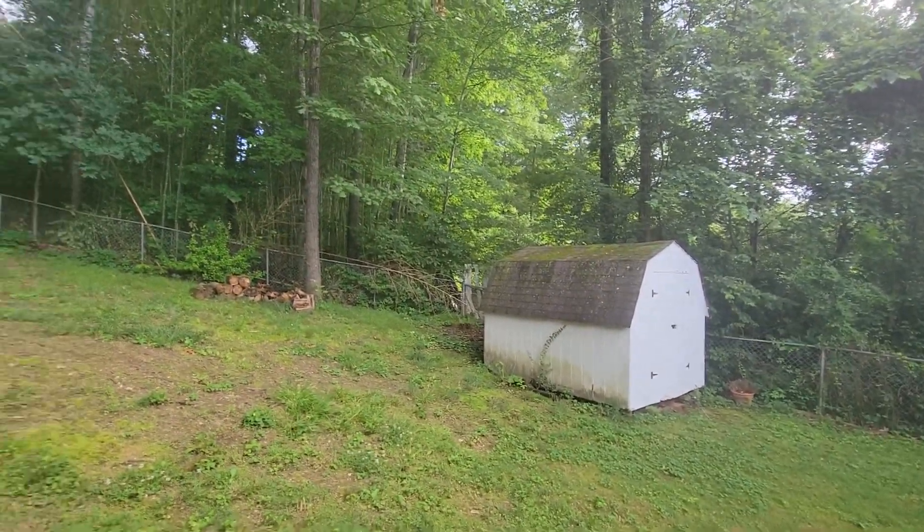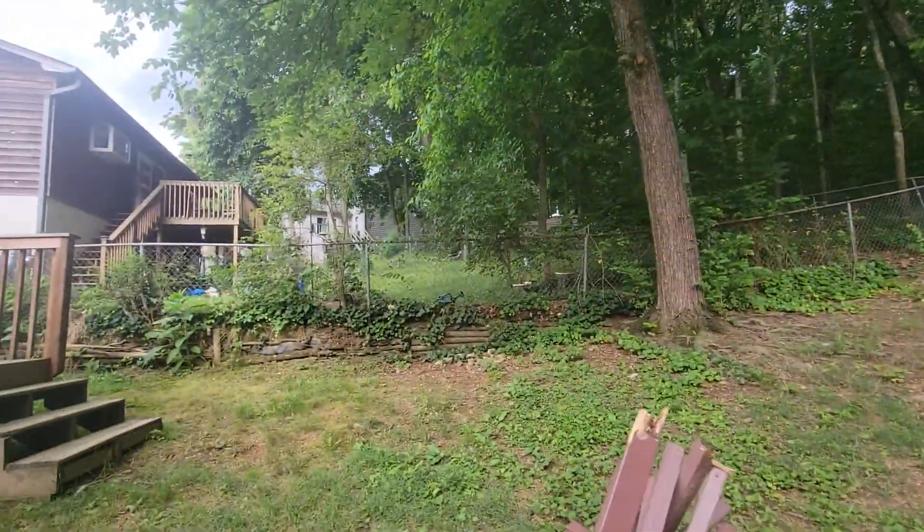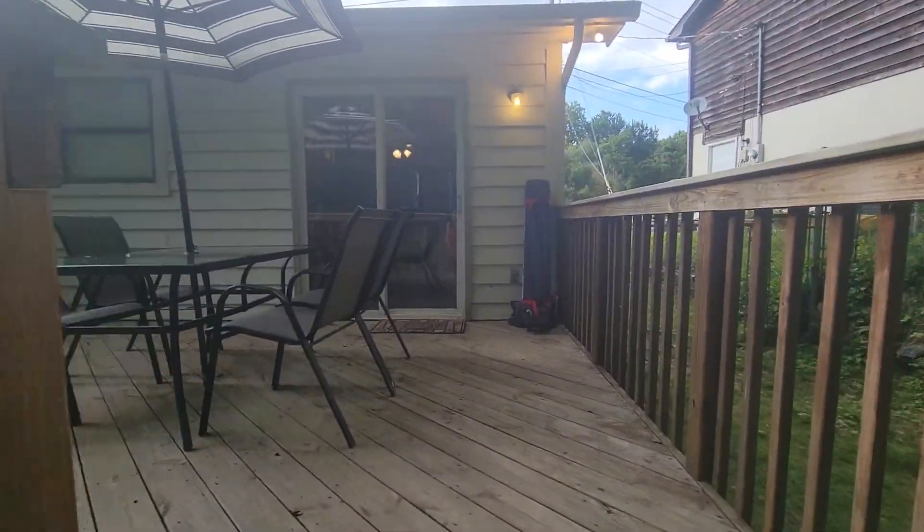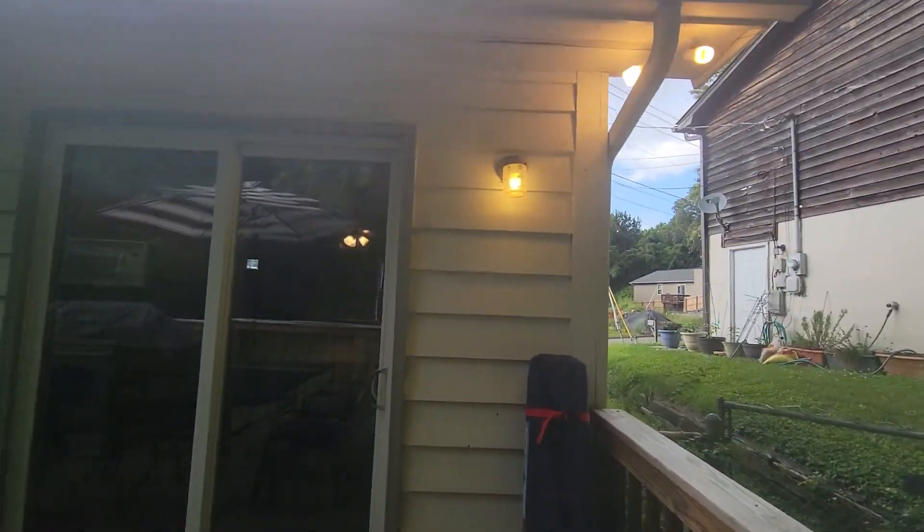The shed does convey. I'm just gonna do a quick walk in the main area so you can get a sense.